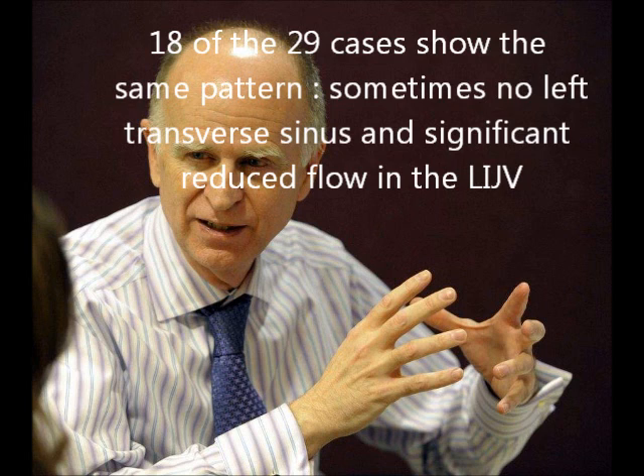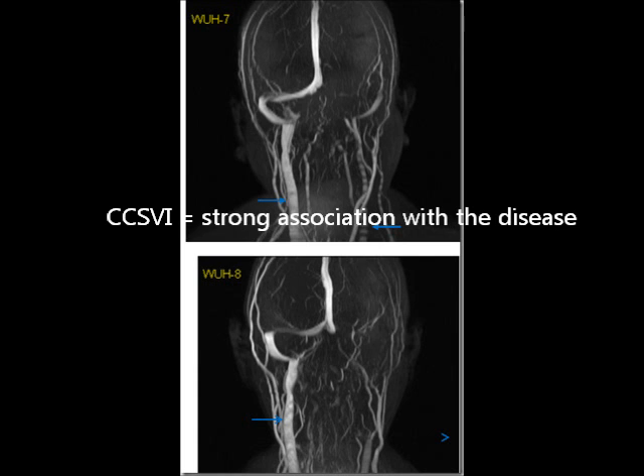That pattern is we see sometimes no left transverse sinus. We see significantly reduced flow in the jugulars on the left side. The interesting picture is the bottom left here — you see the jugular, there's no transverse sinus at all. You actually have the stump of the jugular at the top, and you have multiple vessels from the brain coming down and feeding into that stump.